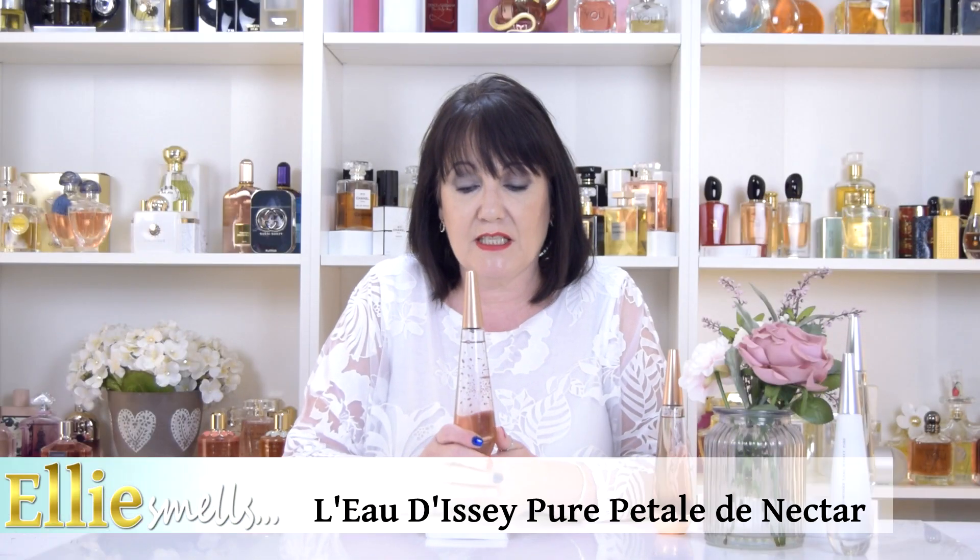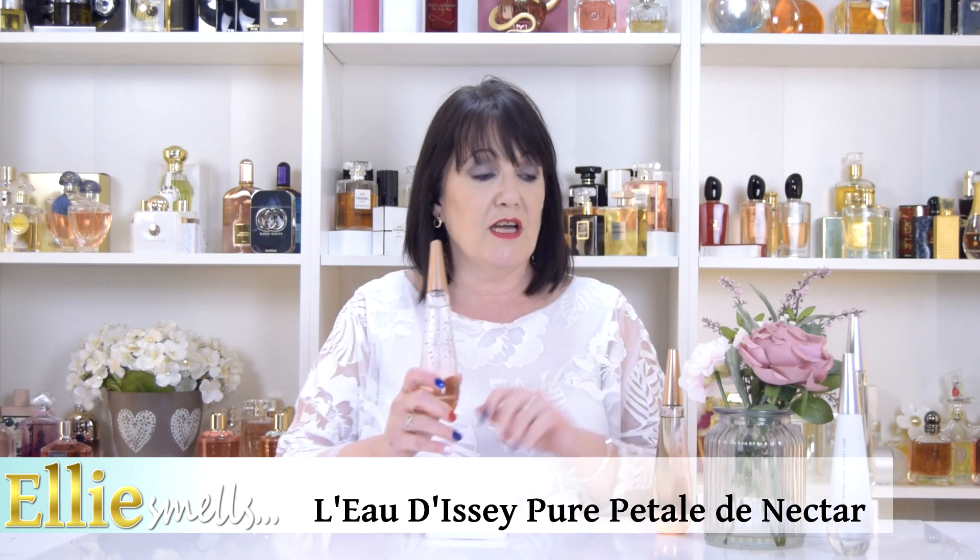This one is the Pure Petal de Nectar EDT. I did do a review of the Pure Nectar EDP last year, so it's worth checking that out — look up in the corner here — and I will go more in depth on Issey Miyake and a bit of the history about that.